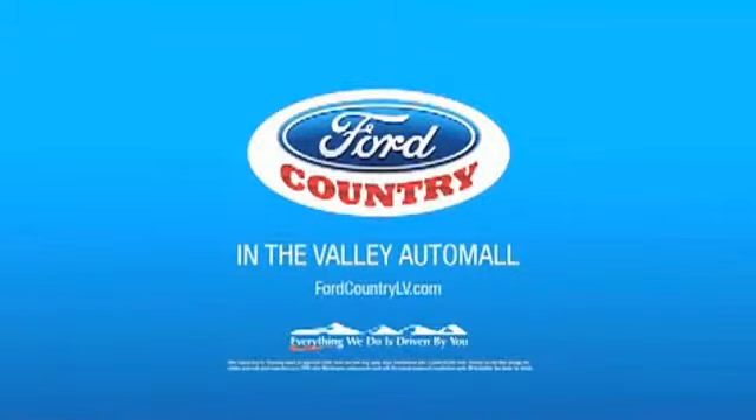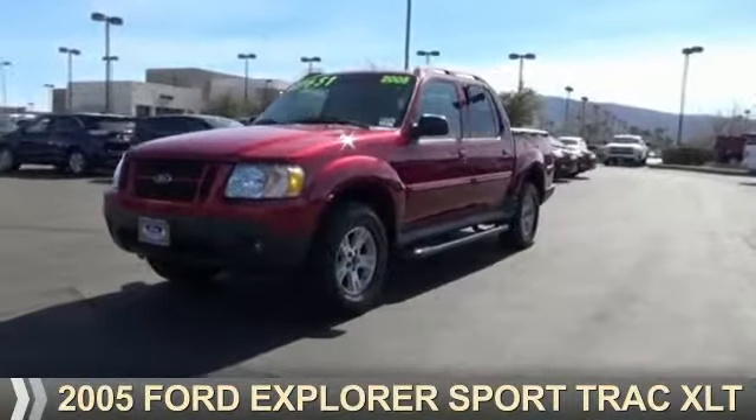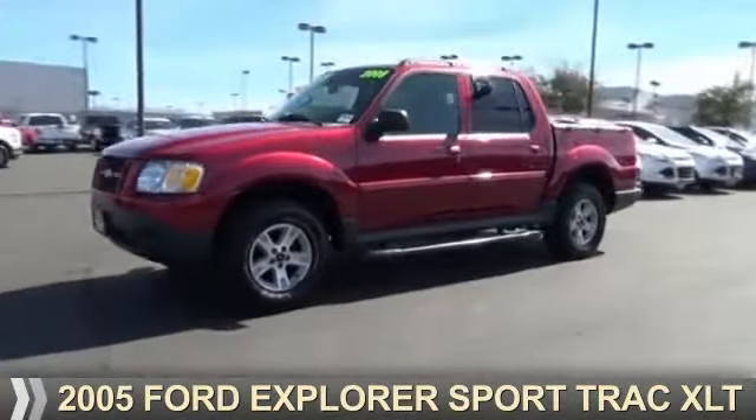Visit Ford Country in the Valley Auto Mall today. Presenting the 2005 Ford Explorer Sport Track.